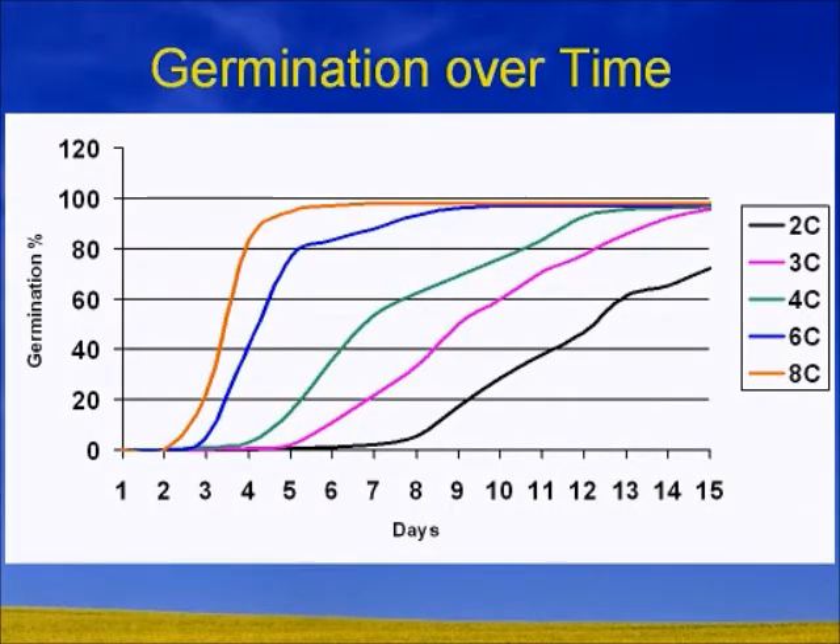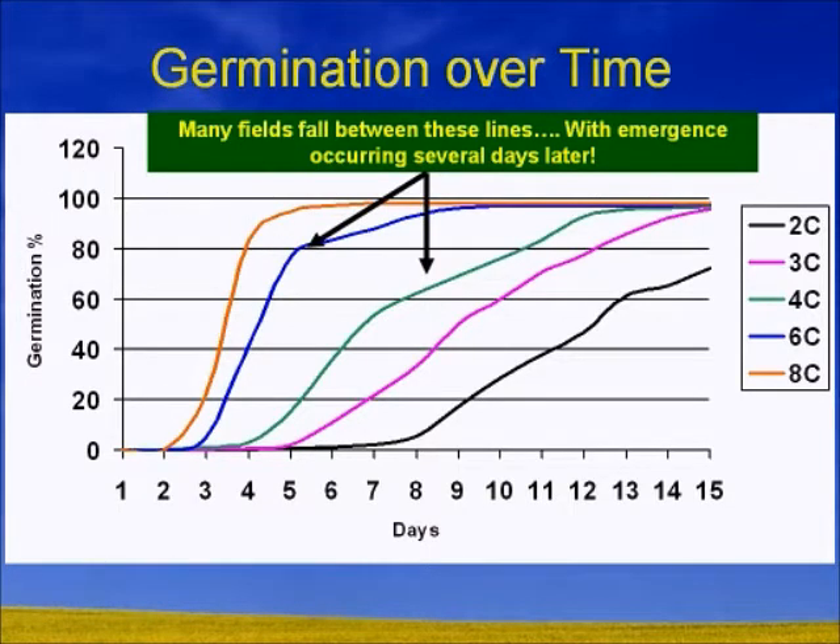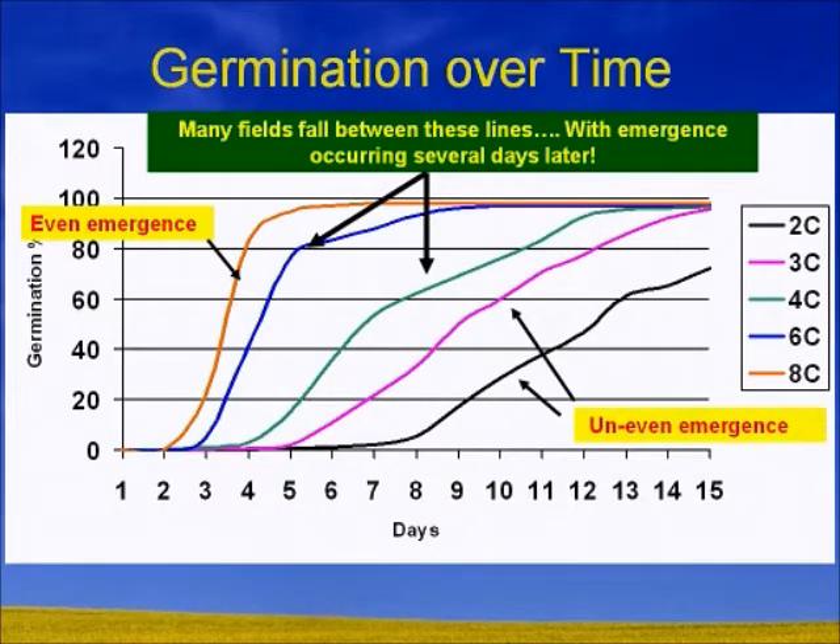This graph shows that hopefully fields in western Canada get seeded into the 4 to 6 degree soil temperature range. You typically will see within 4 to 7 days about 60 to 80% germination at those temperatures. If we could wait until 8 degrees, within about 3 days you'd have close to 100% germination. However, we are typically seeding in 2 and 3 degree soils. Even after 10 days in 2-degree soil, we're still sitting well below 40% germination. In 3-degree soils, we're sitting at about 60% germination — and that's germination, not emergence.